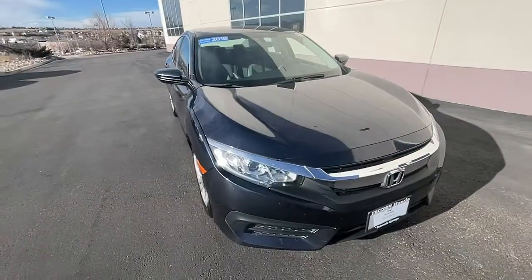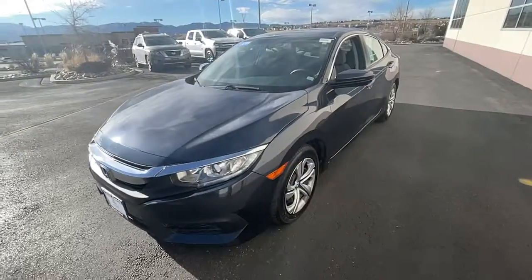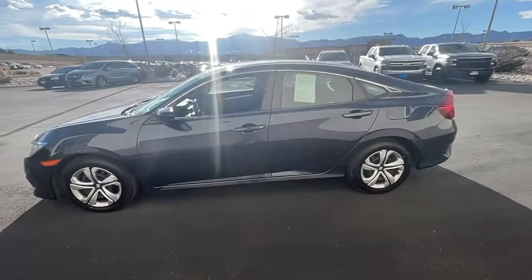This could be the car for you. The 2018 Honda Civic, with less than 25,000 miles on the odometer, this vehicle stands out from the rest.